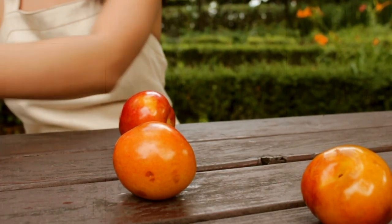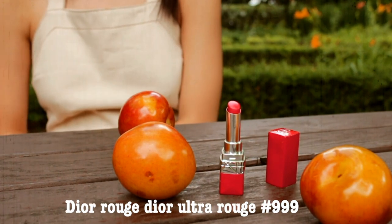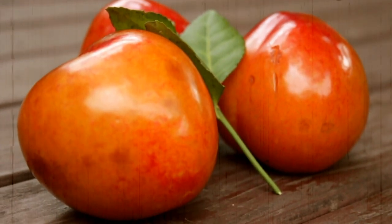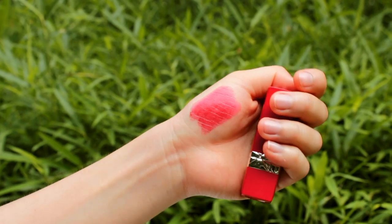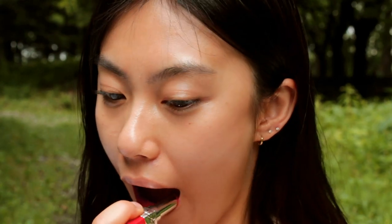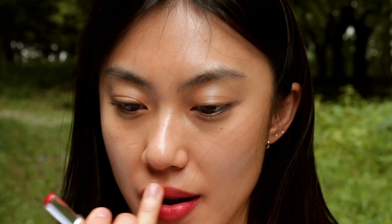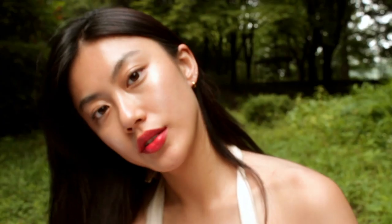Third one is Rouge Dior Ultra Rouge in 999. It is a bright orange-red shade. It's a pretty wash of color, so it gives very effortless vibes. It has a shine finish, so it makes my lips very juicy and glowy. I love wearing this lipstick mostly on the center of my lips and blending the edges.